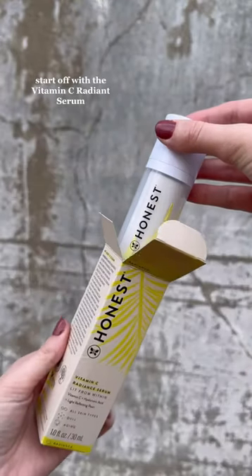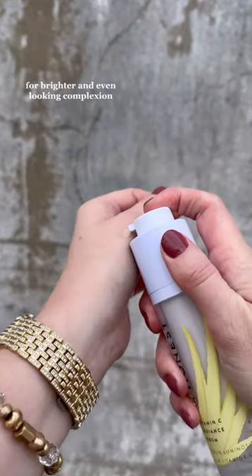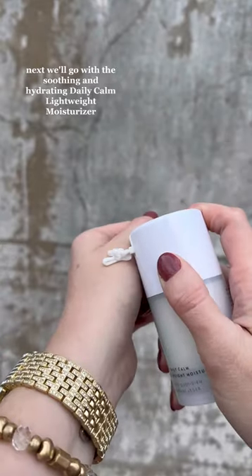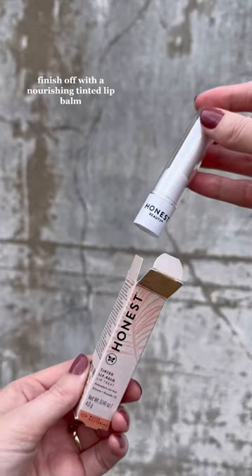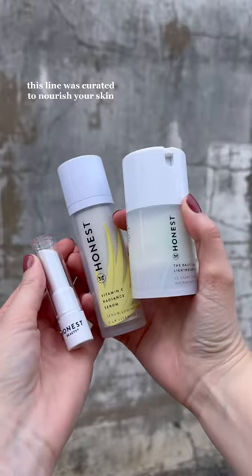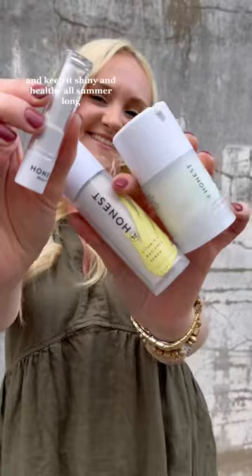Three clean beauty products you need this summer. Start off with the Vitamin C Radiant Serum for a brighter and even-looking complexion. Next, the Soothing and Hydrating Daily Calm Lightweight Moisturizer. Finish off with a nourishing tinted lip balm — it's the glow for me. This line was curated to nourish your skin and keep it shiny and healthy all summer long.